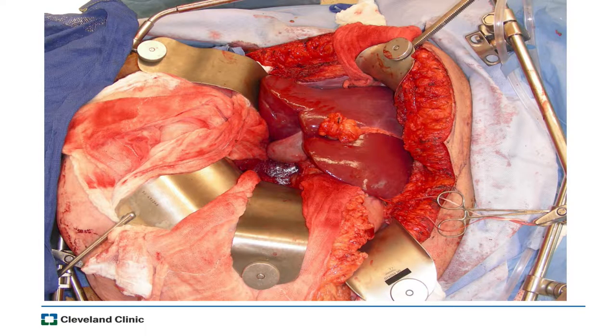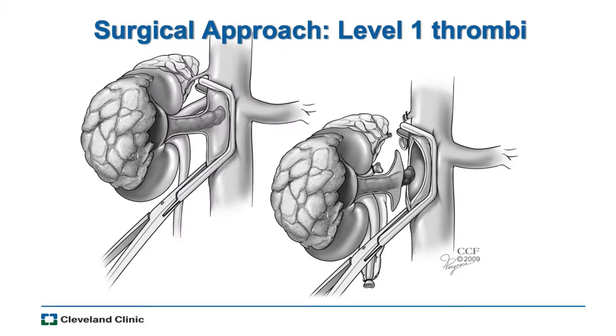Let me show you the Thompson retractor — I heard you use Omni here, which is very similar. Thompson is a frame fixed to the table, and the flexibility of the retractor blades is quite significant, so you can get a lot of upper abdominal retraction. We think this really improves exposure for these cases. It allows us to move the liver out of the way and see the vena cava better behind the liver.